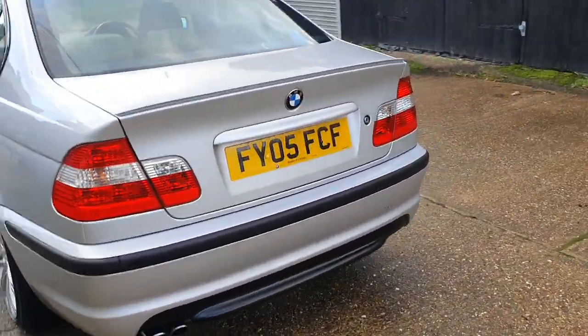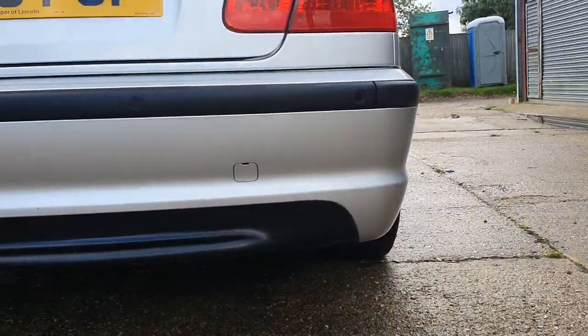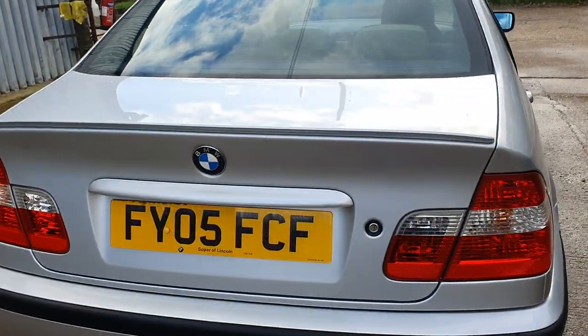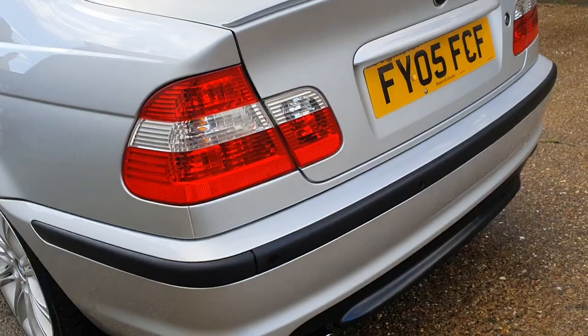Let's do the back. Obviously parking sensors, everything works on this car. Close up — obviously none of the usual rust bubbles anywhere. In order to get them, around the boot lock, around the petrol filler, around the wings — all good on this.